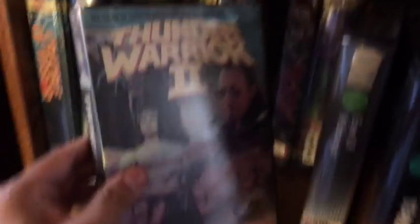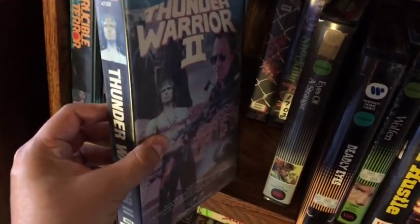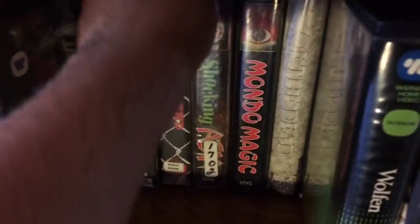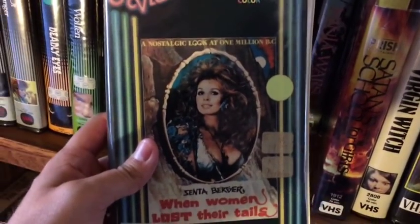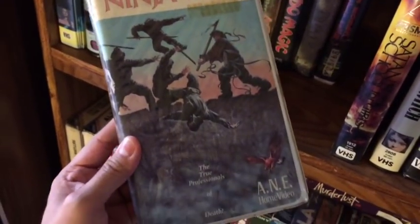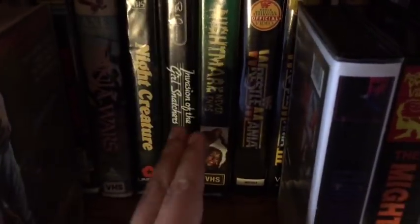Next to that I got Thunder Warrior 2 from Transworld Entertainment — the big clamshell. I got a lot of Transworld Entertainment; one of my favorite companies from back in the day. Right behind that, I got Shocking Asia, Mondo Magic, some Neon Video — a pretty cool defunct company. Also When Women Lost Their Tails — I've never seen this yet. And then this killer movie: Ninja Wars. With a cover like that, you cannot go wrong with good old-fashioned martial arts action. I love these big clamshells from back in the day.